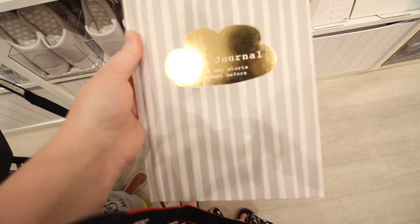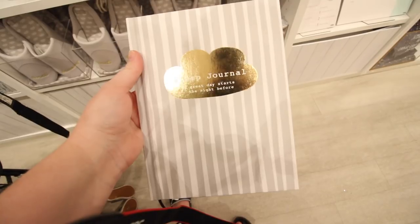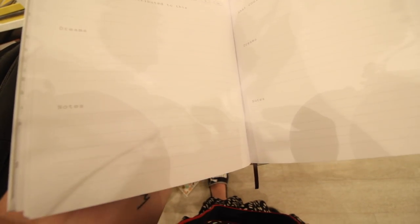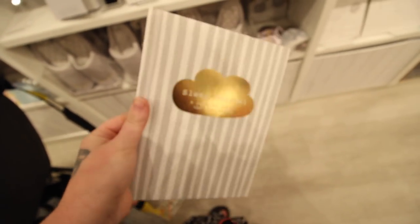I really like the idea of this sleep journal. It's super gorgeous. You can literally track how much sleep you get, why you got that much sleep, your dreams, or anything else. I think this would be so good for anyone who's interested in tracking their sleep.